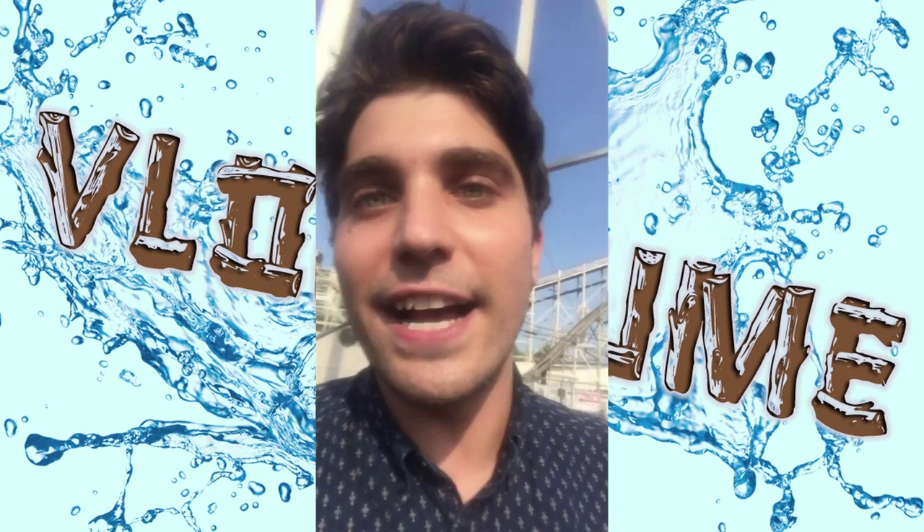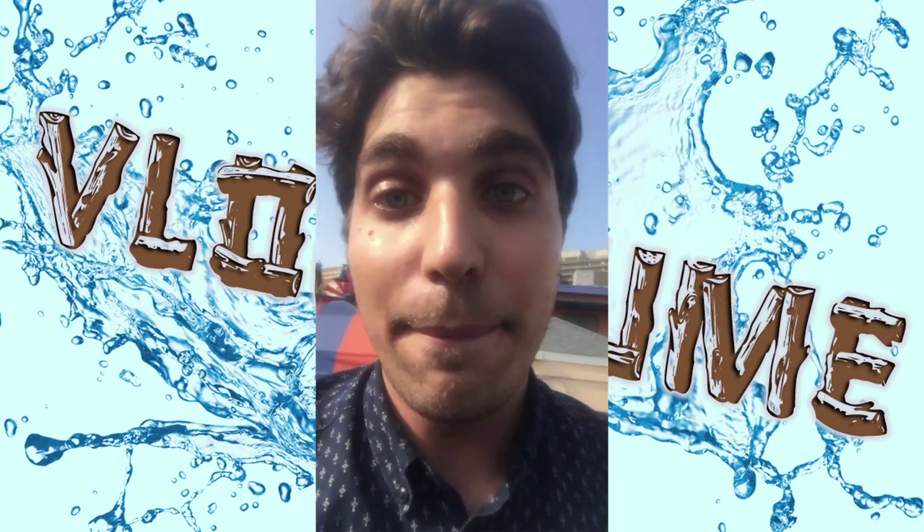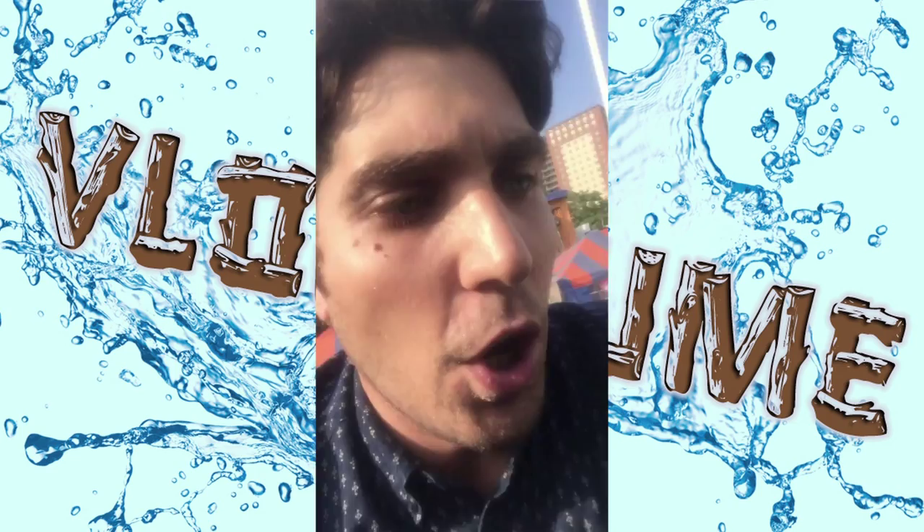I apologize for the quality. My phone is in a plastic sandwich bag to prevent it from getting wet, and I am also extremely worried about dropping it or getting it wet at any point. But thank you so much for watching.